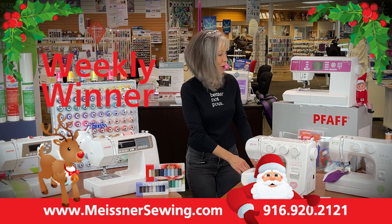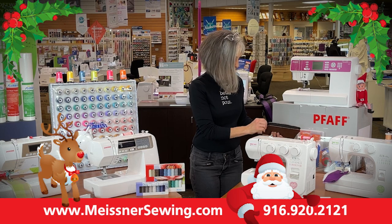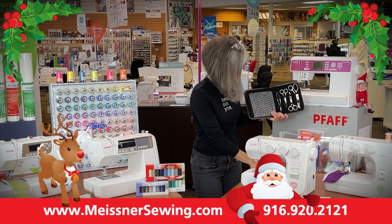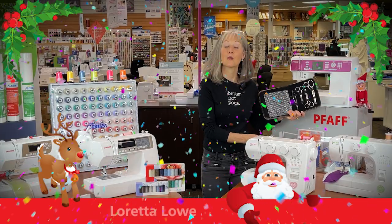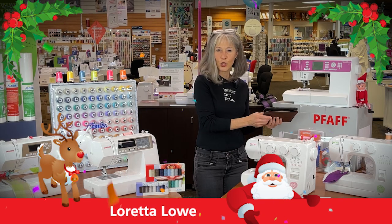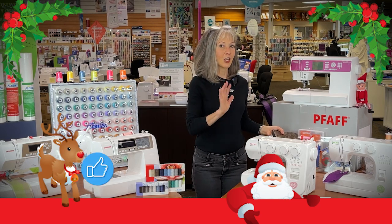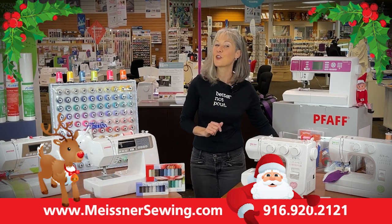This week's drawing prize is an amazing limited edition scissor kit — because who doesn't need scissors, and who can find theirs when they're stitching? This goes to Loretta Lowe! Loretta, reach out to us and we'll give you a call — let us know which store location is most convenient for you to pick up your limited edition scissor kit. And everybody else, be sure to like, comment, and share. Come by and visit with us — we can't wait to see what you are stitching up for the holidays!